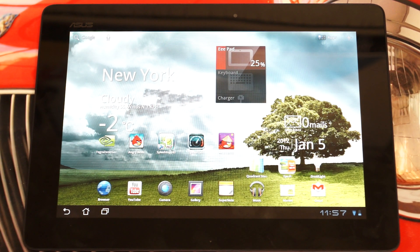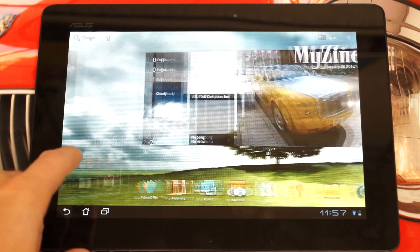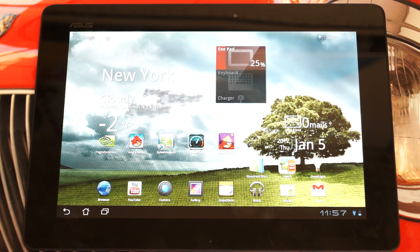Hey everybody, Ed here with the Digital Digest, and today I wanted to give you guys some initial impressions of the Asus Transformer Prime. This is pretty much the most popular tablet on the market right now — it's back ordered one to two months currently. I was lucky enough to finally get one in my possession, so I wanted to share some initial impressions.